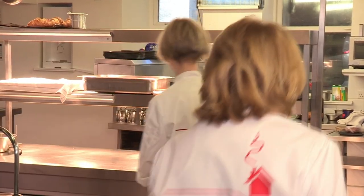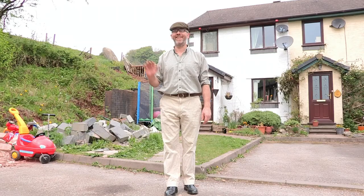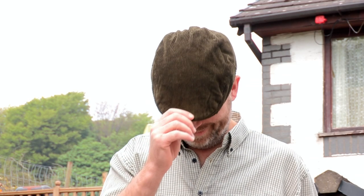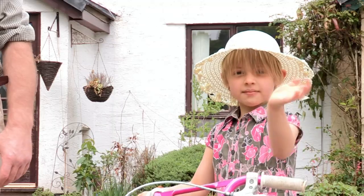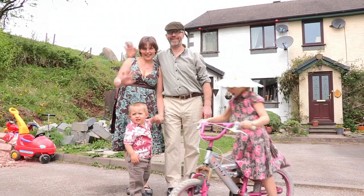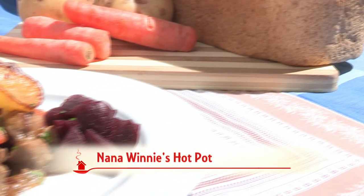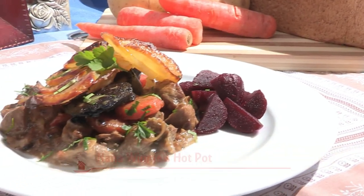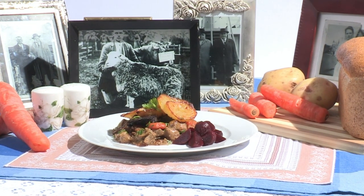Andrew is a 47-year-old butcher from Dalton-in-Furnace. He lives with his wife Kazia and two kids, Zosia and Radek. Today he's cooking his Nana Winnie's hot pot. Andrew can trace the origins of this dish back over four generations of his sheep farming family, to his ancestor Tom Story, who used to herd sheep for Beatrix Potter.